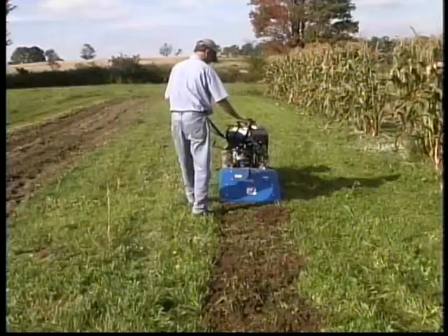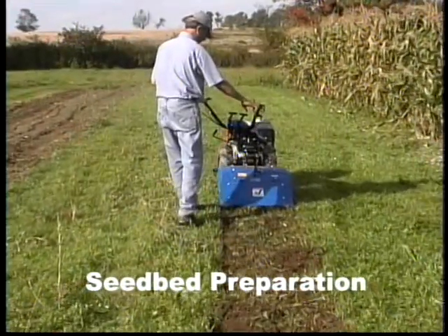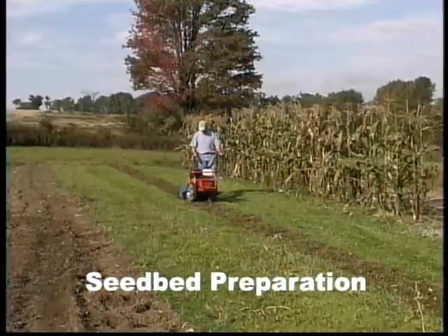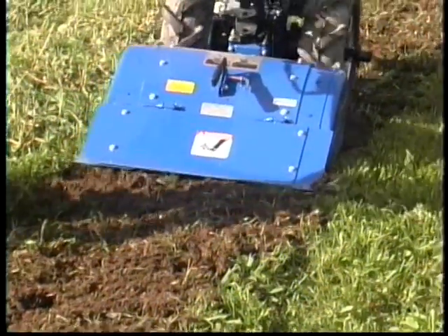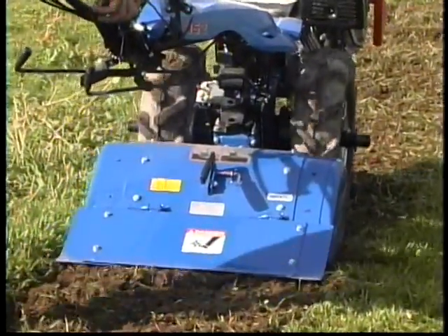To prepare your soil for planting, BCS tillers dig to a depth of 8 inches. The operator makes multiple passes depending on soil conditions. For example, if you're converting lawn into garden, it takes an extra pass or two to grind the sod into small bits that will quickly decompose.